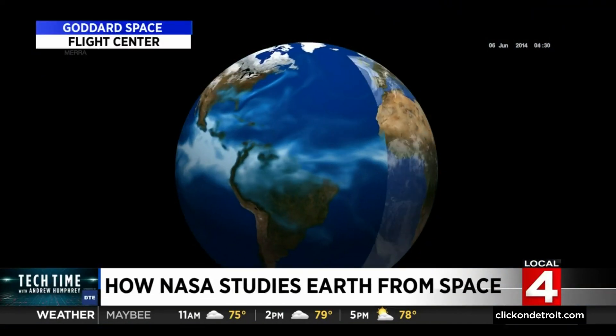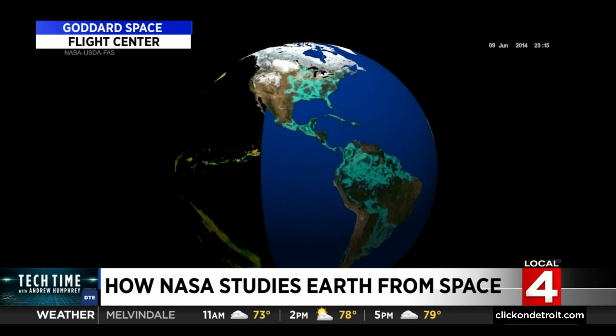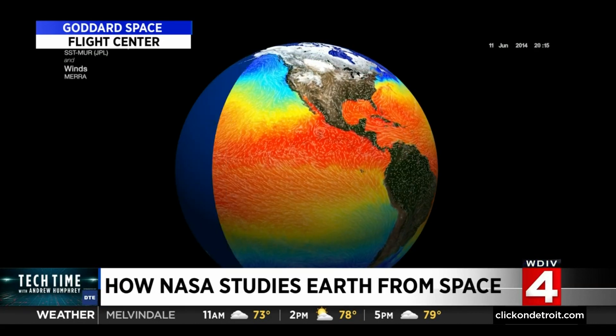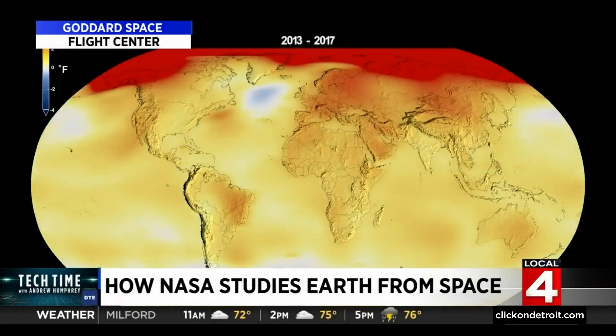Not only does that help us look at and understand other planets and the signatures of life, but the data that we collect to help us understand vegetation, storms, and fires — those data we collect about our home planet are incredibly valuable in tracking change. Dr. Leslie Ott is an Earth scientist at NASA.